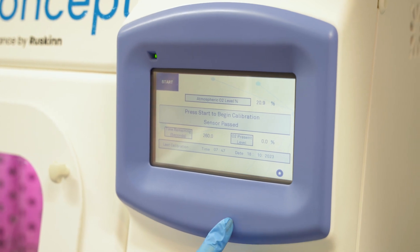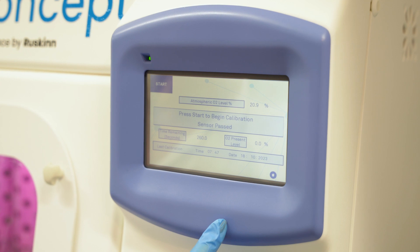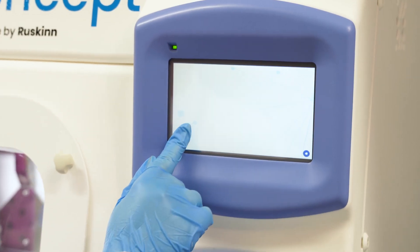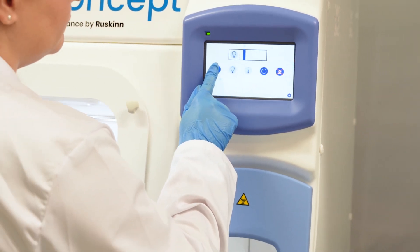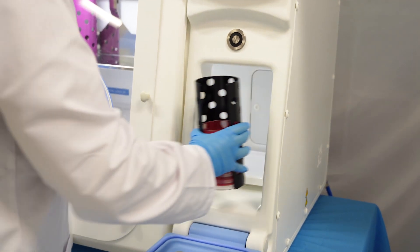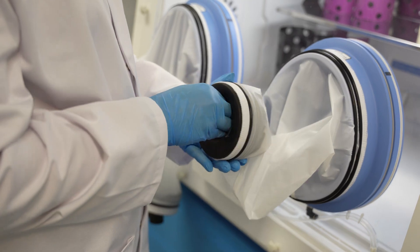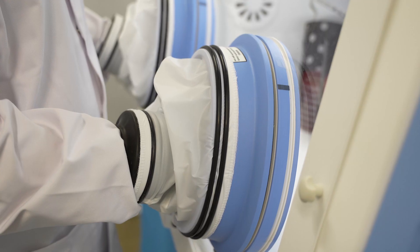The concept is also available as a microaerophilic workstation, which utilizes integrated precision gas control of oxygen and carbon dioxide levels. The Concept workstation enables transfer of materials into the working chamber without compromising the anaerobic conditions, with rapid interlocked transfer times as quick as 60 seconds. Easy sleeve gloveless access for maximum working dexterity and convenience.